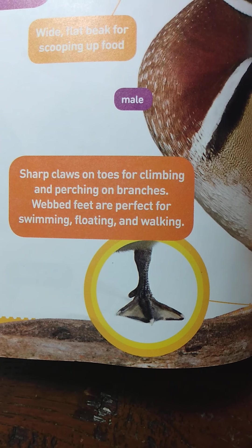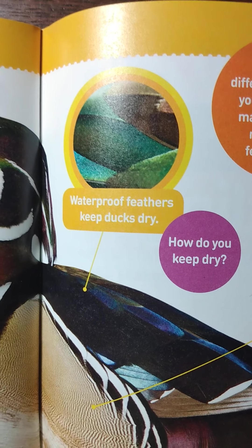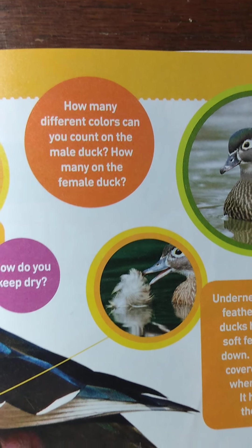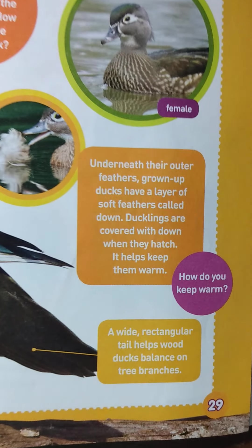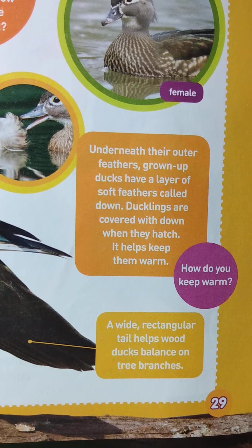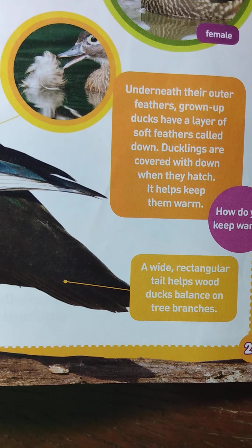Sharp claws on toes for climbing and perching on branches. Webbed feet are perfect for swimming, floating, and walking. Waterproof feathers keep ducks dry — how do you keep dry? How many different colors can you count on the male duck? How many on the female duck? Underneath their outer feathers, grown-up ducks have a layer of soft feathers called down. Ducklings are covered with down when they hatch — it helps keep them warm. How do you keep warm? A wide, rectangular tail helps wood ducks balance on the tree branches.